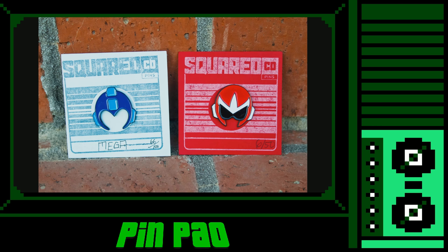If you're a fan of that super-fighting robot Mega Man, you'll want to scope out Square Co's Mega Man and Proto Man pins. Are you a fan of the Blue Bomber or that rogue robot Proto Man? Be sure to also check out Square Co's other sweet collectible goods.